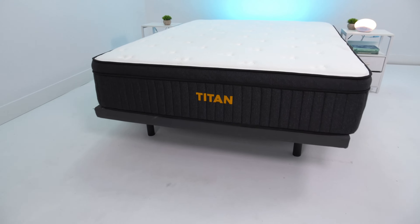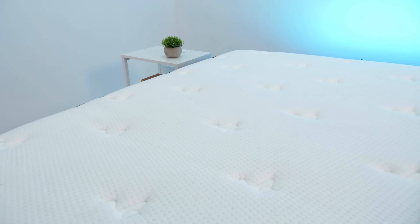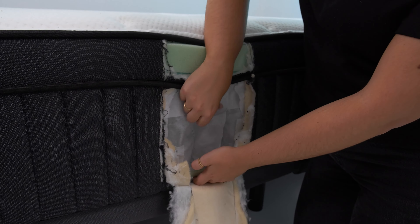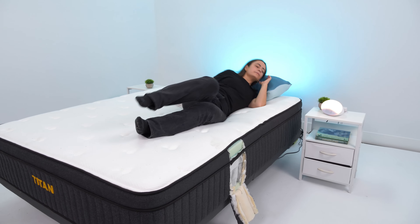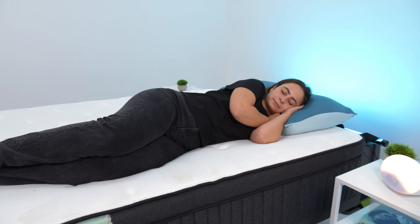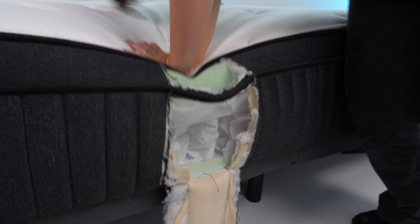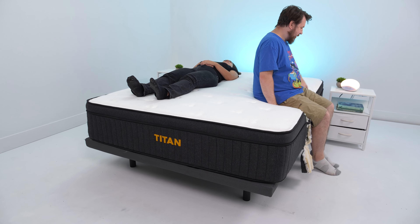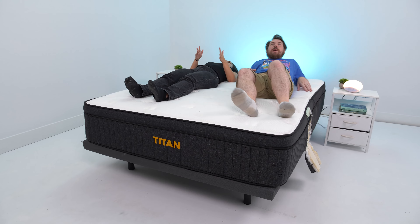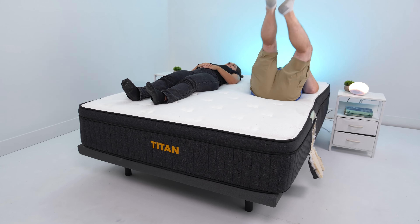Our best overall pick is up first — the Titan Plus Luxe. The Titan Plus Luxe is our top pick because it uses reinforced steel springs to support higher body weights, but it still offers plenty of cushion through its three layers of memory foam, which gently contours your curves to reduce pressure, especially for side sleepers. While many mattresses designed for heavier people are firmer, we rate the Titan Plus Luxe around medium, which is optimal for couples where one partner is heavier than the other.